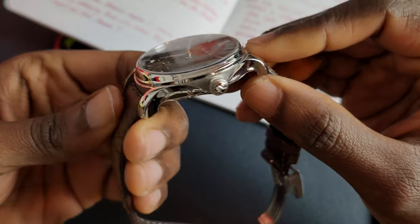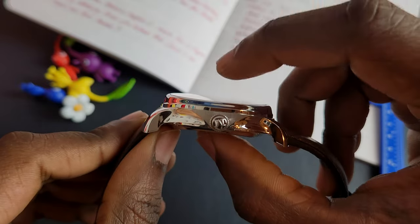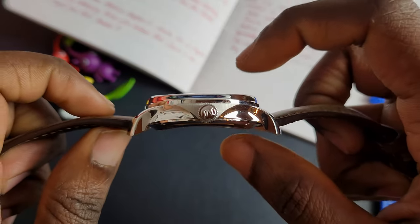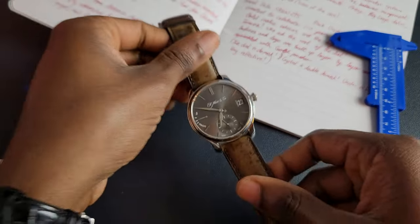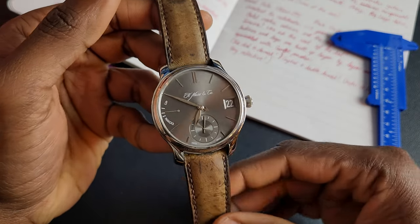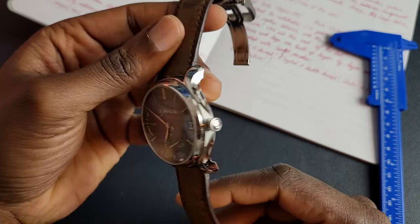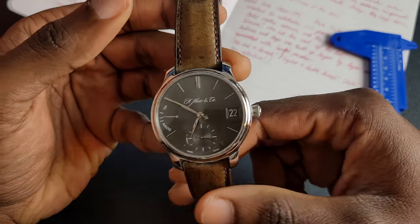At its thinnest point, right in the middle, it is 15.5mm, and at its thicker points it's 17.5mm. But that kind of betrays this watch because this watch wears really well. The weight is 150 grams because this is in platinum — unbelievable weight, it feels unreally heavy. I've handled a few precious metal watches but not many have felt this dense.